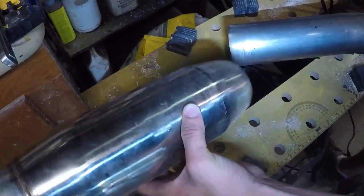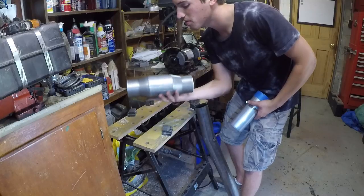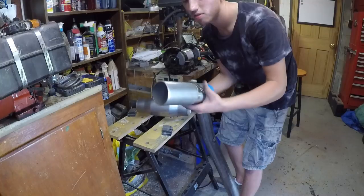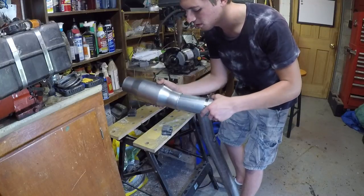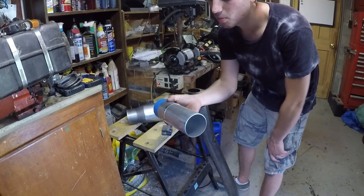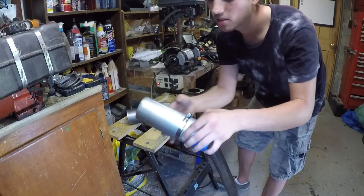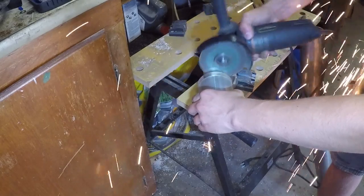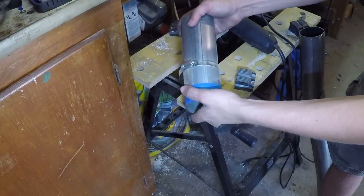Anyone want to buy a fake catalytic converter? Since this real one is a few inches shorter than the old fake one that was on my mid-pipe, I'm going to have to add about five inches to the mid-pipe before I can clamp these together. Pro tip from an amateur: if you're cutting pipe with an angle grinder, the best way to get a perfect cut is to put a hose clamp around the pipe and then cut alongside the hose clamp — perfect cut.